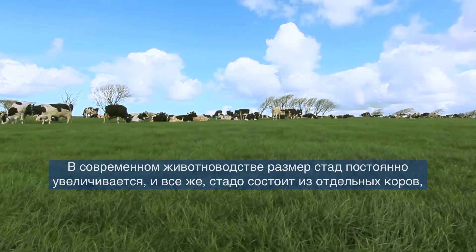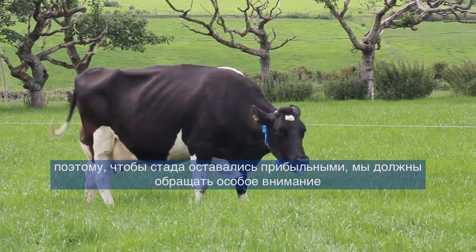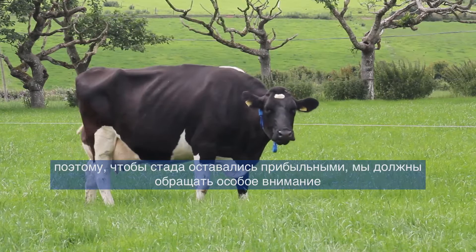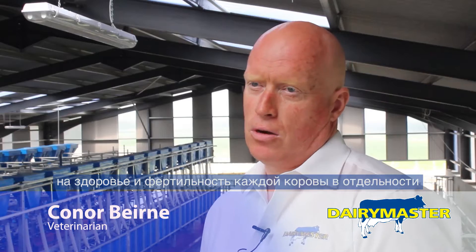We all know herds are growing in size everywhere, but still herds are composed of individual cows. So for a herd to remain profitable we need to pay particular attention to the health and fertility of every individual cow within that herd.